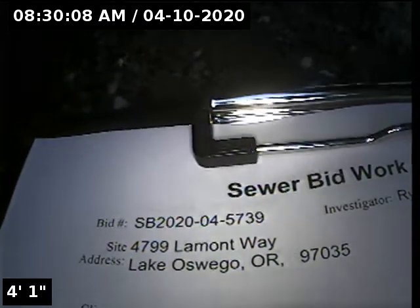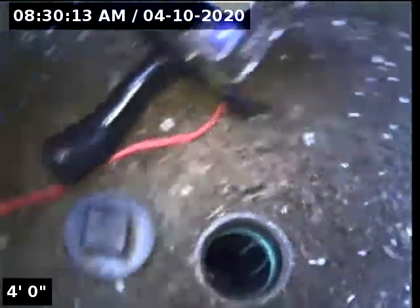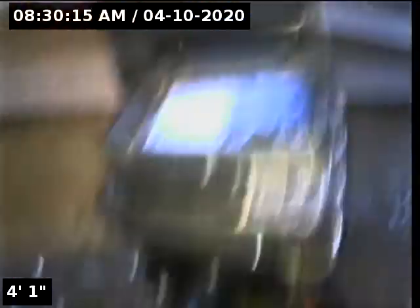This is Ryan with Alpha Environmental. We're at 4799 Lamont Way in Lake Oswego, here for a sewer bid. Point of access is a 3-inch ABS clean out, located on the side of the home.